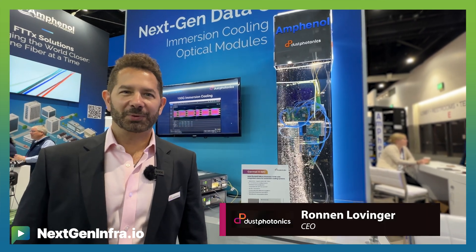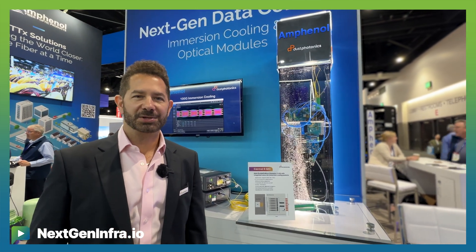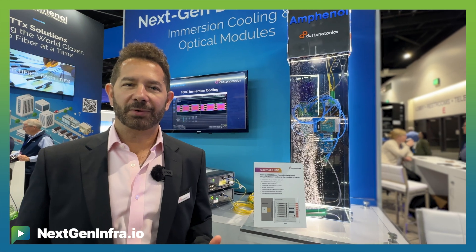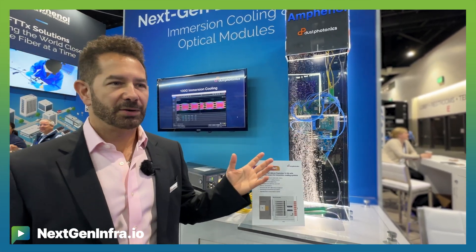Hi everyone, we're at OFC 2024 and one of the very interesting things we're showing here is a nice application of emergent cooling. Emergent cooling is the method for power management in next generation data centers.